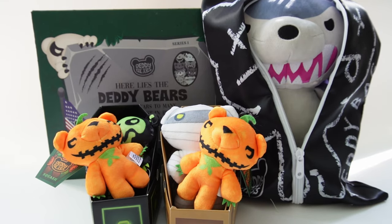All right everyone, so what do you think of these Daddy Bears? I think it's such a fun concept and the designs are really unique. If you enjoyed this video and want to see more like it, make sure to subscribe and I'll see you next time — bye!